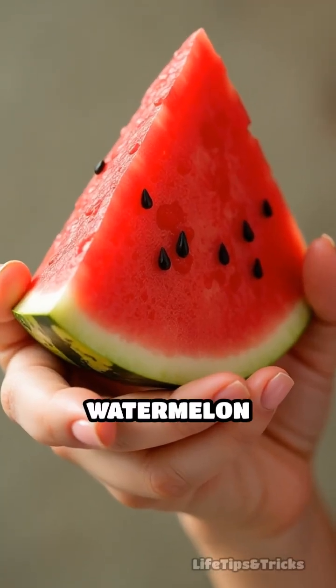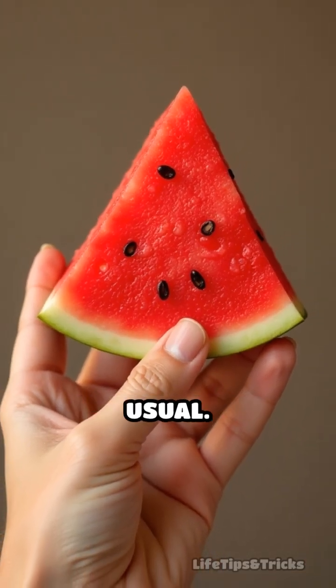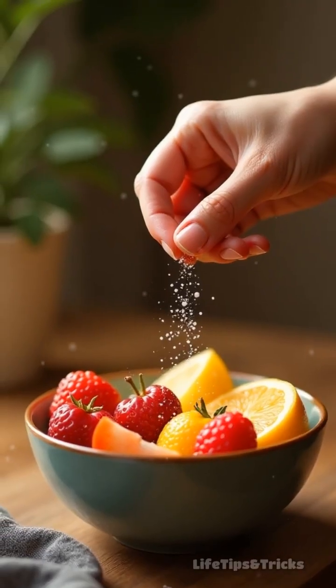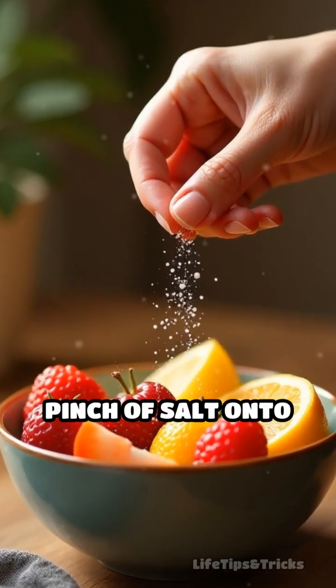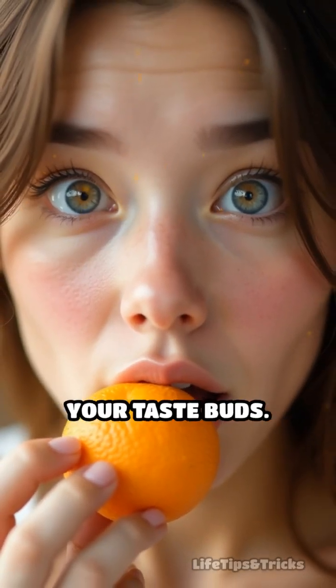Imagine biting into a slice of watermelon or a juicy mango and discovering it tastes even sweeter than usual. Here's an unexpected trick: sprinkle just a tiny pinch of salt onto your favorite fruit. This may sound counterintuitive, but it's a game changer for your taste buds.